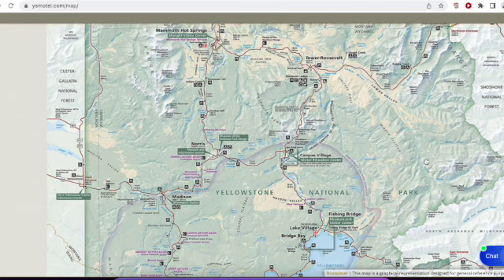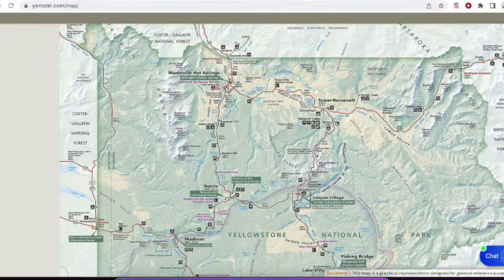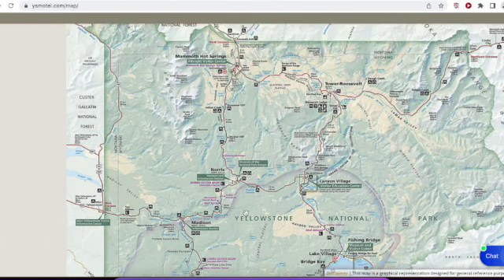If you go to our motel site, which you can see at ysmotel.com/map, there you will see this map of Yellowstone. At the bottom here is the South or the Lower Loop. Up at the top we have the North or the Upper Loop.